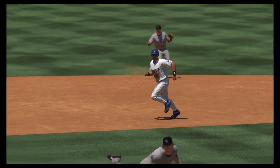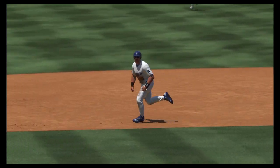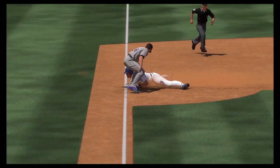One of the keys to stealing third is to get a big lead off of second, and that's just what happened — even though this catcher has a cannon for an arm.